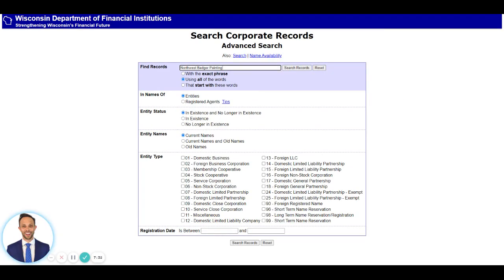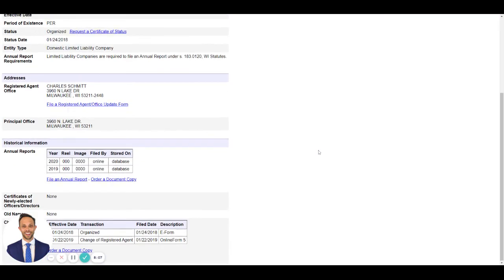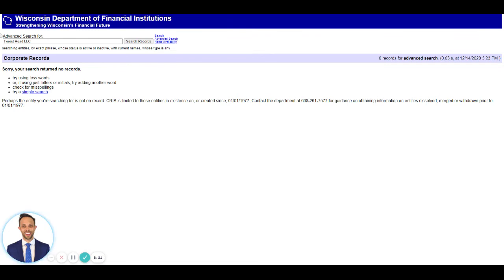In terms of the LLC, you don't have to name it after your brand. If it's for a different type of entity and you want it to be private and not tied to your brand, you can name it whatever you want. For example, if your cabin is on Forest Road and you want to use that as your LLC name — here's 'Forest Lake Road,' so you can't use that — but 'Forest Road LLC' might be available, and searching the exact phrase returns no results, so it looks available.